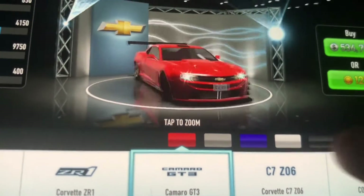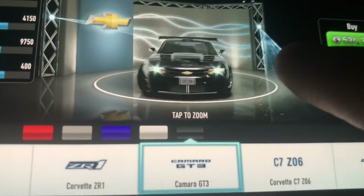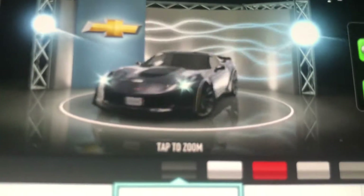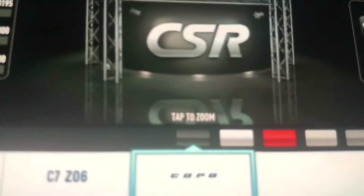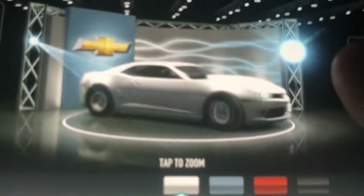And here's the Chevrolet Camaro GT3 — this must also be a 2010, I'm not sure. Here's the Chevrolet Corvette C7 Z06. And here's the Chevrolet Camaro Copo.